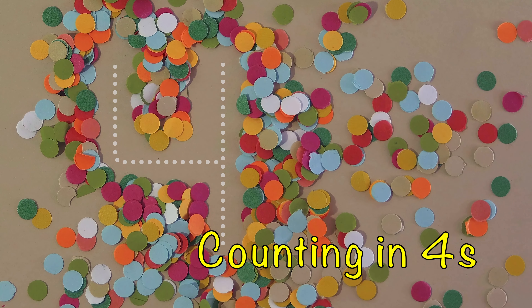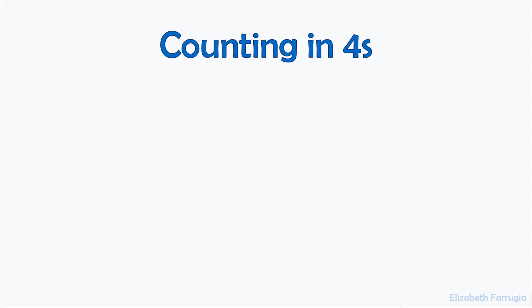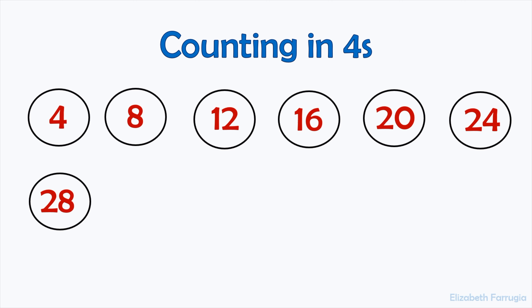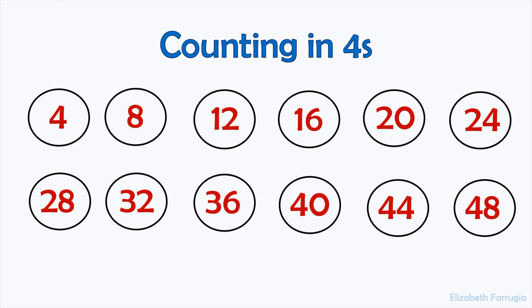Counting in fours. 4, 8, 12, 16, 20, 24, 28, 32, 36, 40, 44, 48.